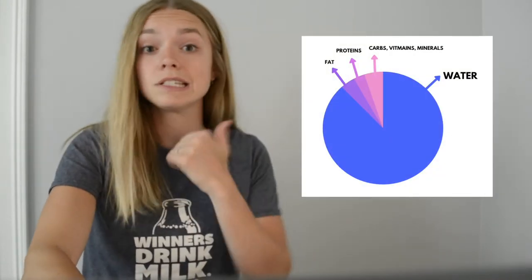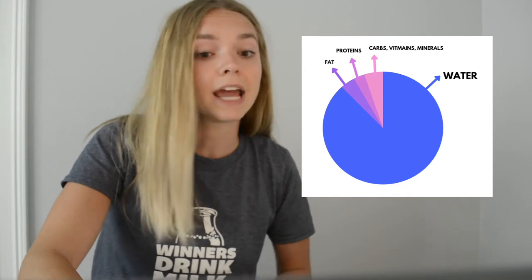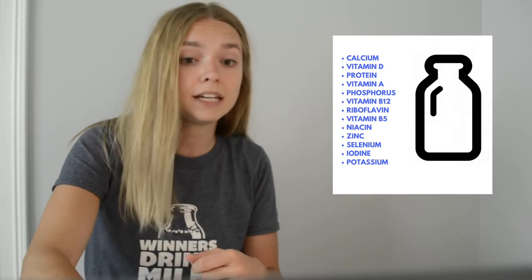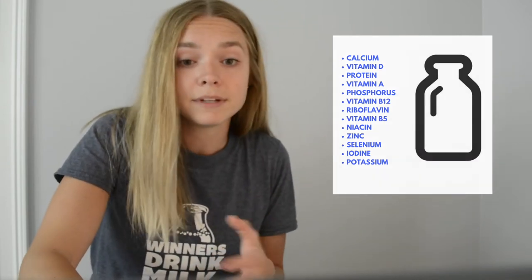Milk is made up of water, carbohydrates, proteins, and fats, as you can see in the picture next to me. It has so many nutrients — 13 essential ones. Some of the most common ones mentioned are calcium, vitamin D, vitamin A, B vitamins, and zinc. All of these are so important in a diet, and they're all in this one product. What also makes milk super awesome is that it can be used in so many different ways so that you can get all those amazing nutrients in so many different foods.